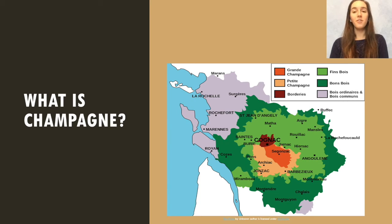However, that's not all that makes champagne what it is. There are specific grape growing, pressing, fermenting, and carbonating techniques that make champagne truly unique.